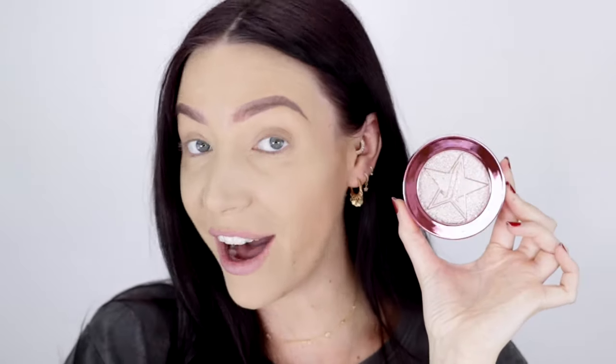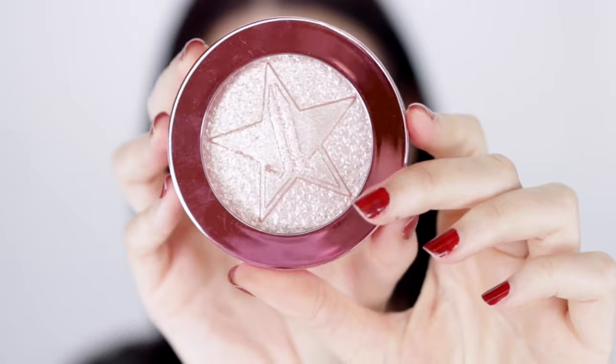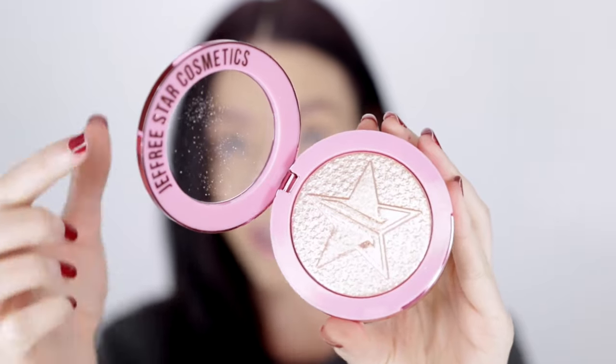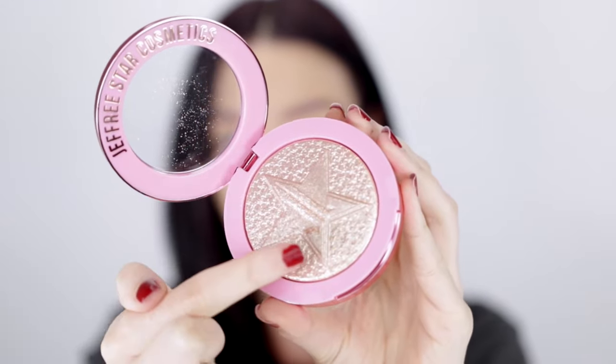Now we're going to talk about the highlight. The one I purchased is the Jeffree Star Supreme Frost Diamond Wet Highlight. First up, the packaging — I love it. I think it's super pretty, cool, and colorful. I love the inside of the packaging, I love the way it says Jeffree Star up here, and you can see through the lid so you can see what the color is on the inside.